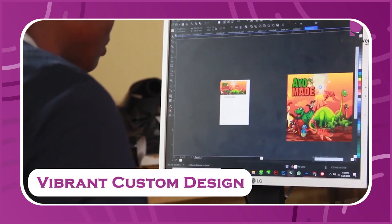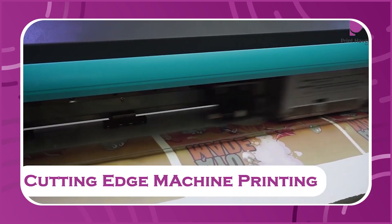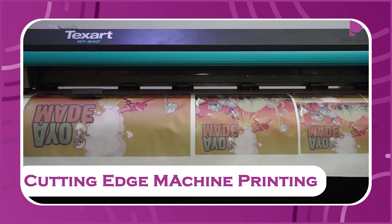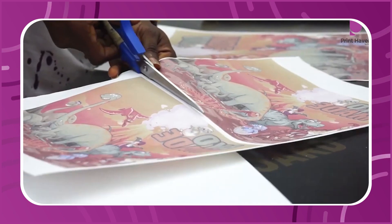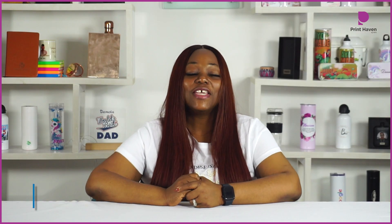Fact number five: if you have your design, the number of colors you can print with sublimation is unlimited. So you can go to town and just relax while creating your design, and you're sure that the sublimation print will capture your full color design.